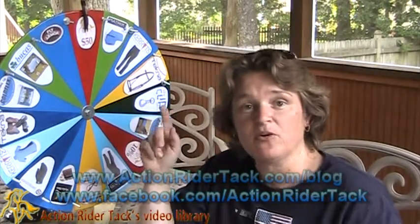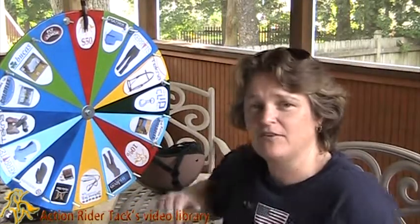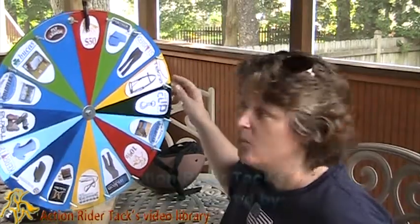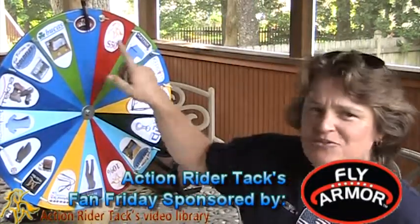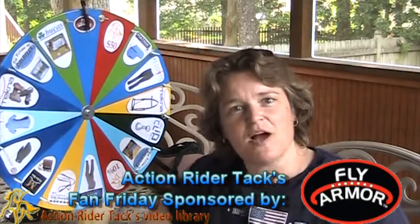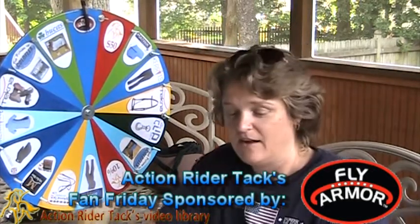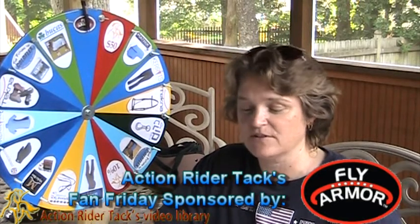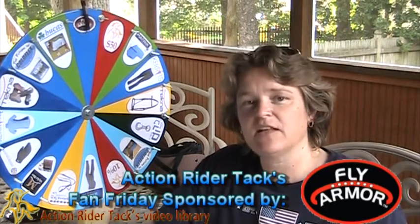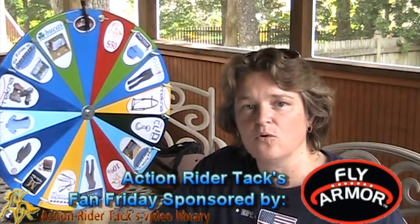Let's go ahead and talk about some of the people that are on the wheel. Very exciting. Of course, all of the dollar amounts and percentages off are from ActionRiderTack.com. We also have Fly Armor — they're giving a different product away each week. This week is the Cheek Band — the Fly Armor Cheek Band with two insect repellent pad inserts. It's all natural and effective against flies, gnats, and all those flying nasty creatures that get you and your horse.